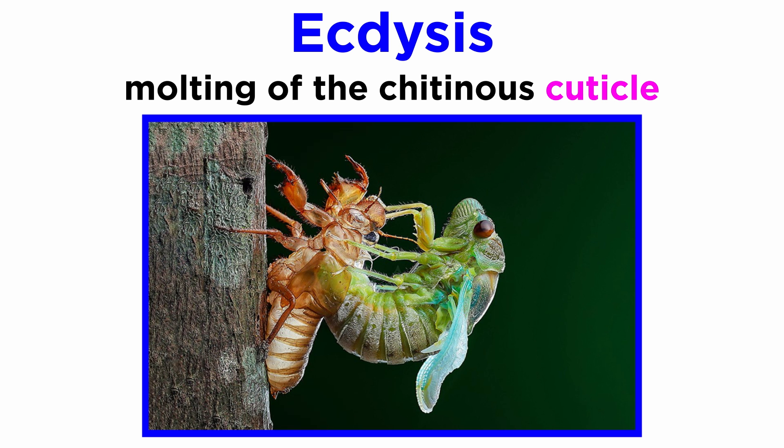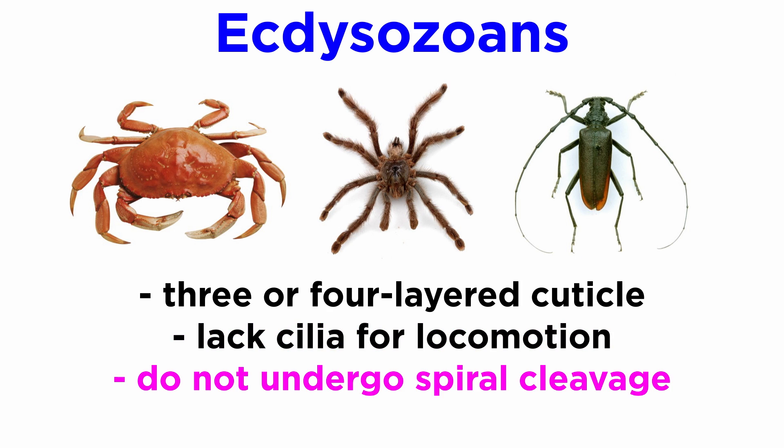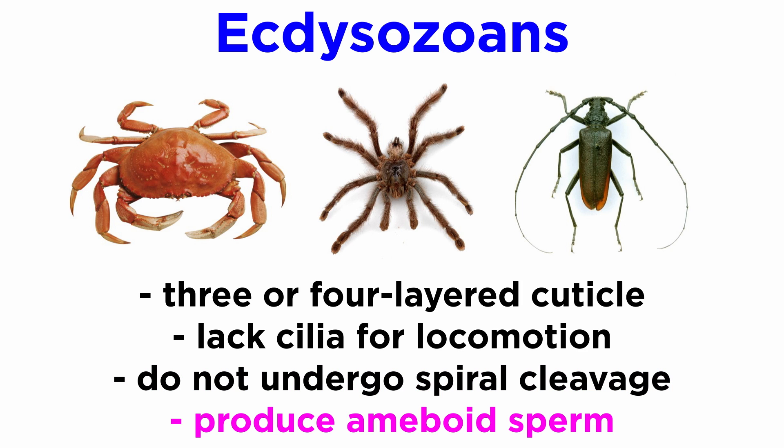Though ecdysis is often considered the defining characteristic of the clade, their most notable characteristic is likely the simple presence of their three- or four-layered chitinous cuticle. They also lack cilia for locomotion, and unlike many phyla of their sister clade Spiralia, they do not undergo spiral cleavage in development. Also, most produce amoeboid sperm instead of flagellated sperm.